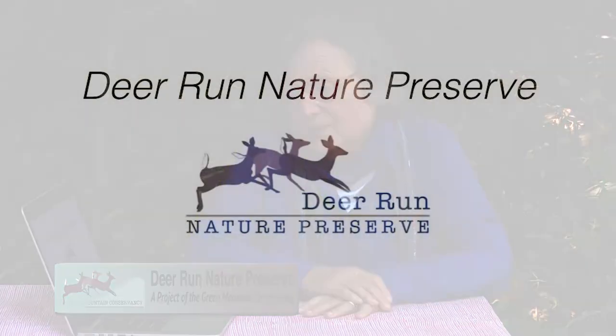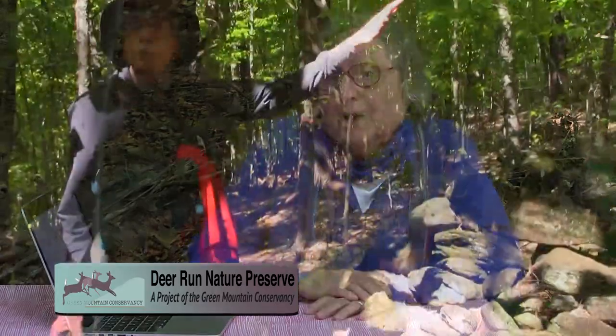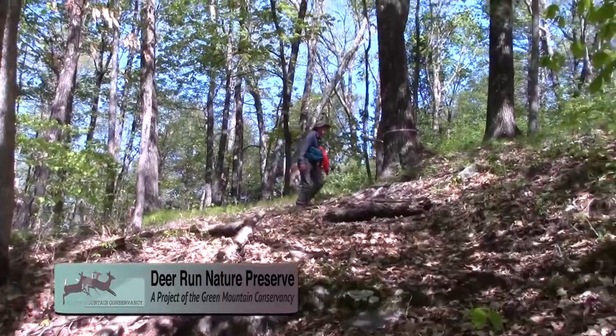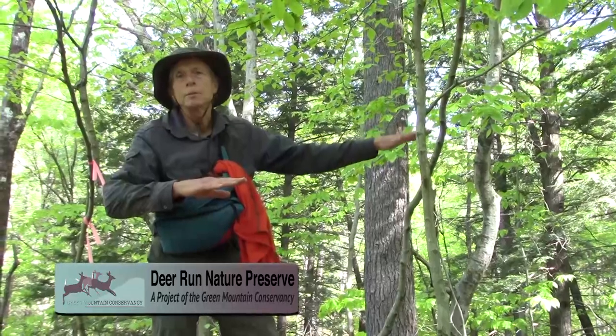Hi, I'm Mary Ellen Copeland with the Green Mountain Conservancy, and I want to talk to you this afternoon about the Deer Run Nature Preserve. Normally we'd be holding an informational meeting so you all could come out and hear about this important project. Given the circumstances right now, I've decided to make a video. Roger Haydock is going to be coming on toward the end to take you on a short walk of phase one of the property to describe some of the geologic features.